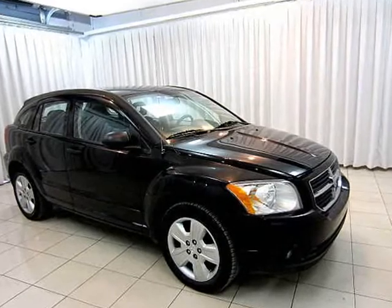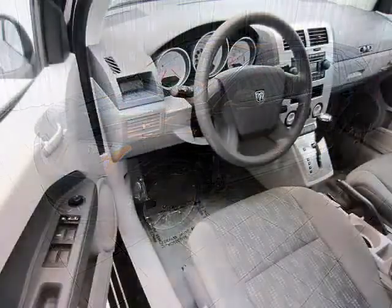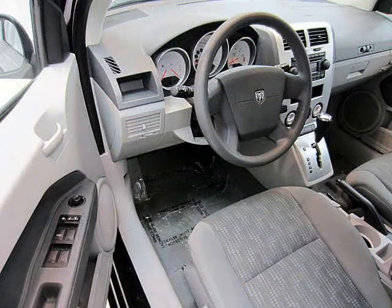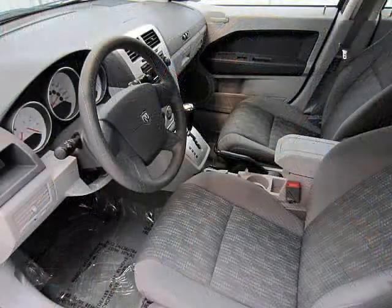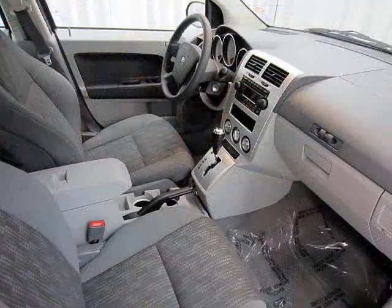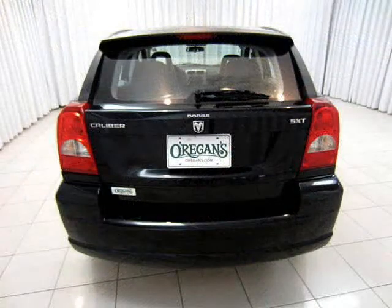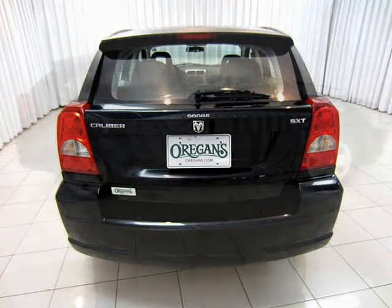Versatility is the name of the game when it comes to the Dodge Caliber. With four doors plus a hatchback, split fold-down rear seats, and a longer frame, the Caliber can do almost anything that an SUV can do. Yet, with a four-cylinder, two-liter engine, and superb handling, it feels like a smaller car. The best of both worlds.